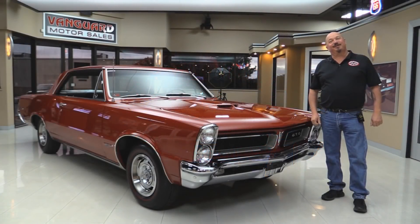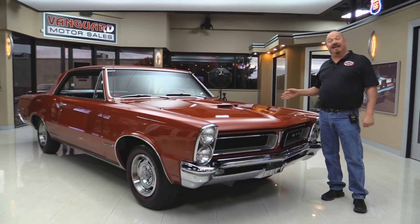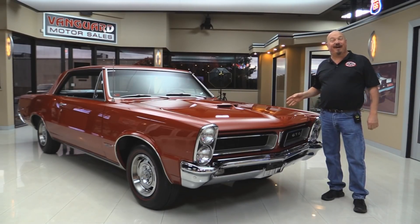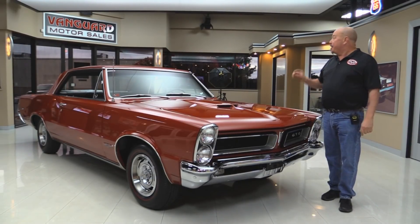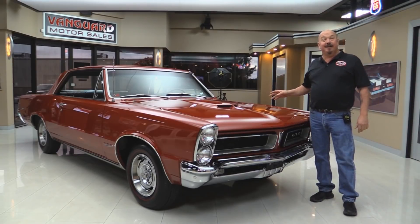Welcome back to Vanguard Motor Sales. I'm Greg and I'm standing in front of a 1965 GTO, a real tri-power car — and that's right, it's still on there too. Beautiful black interior. Now the car started out as an auto car, but somebody upgraded it to a four-speed.